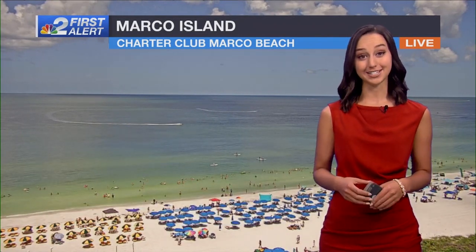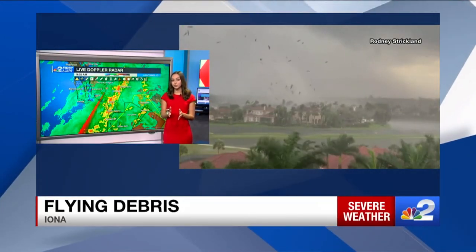Record heat today — get set to sweat. Tons of people out there trying to beat the heat. Jet skis, people just getting in the water. We are already into the 90s. One of the most impressive videos we've seen all morning.